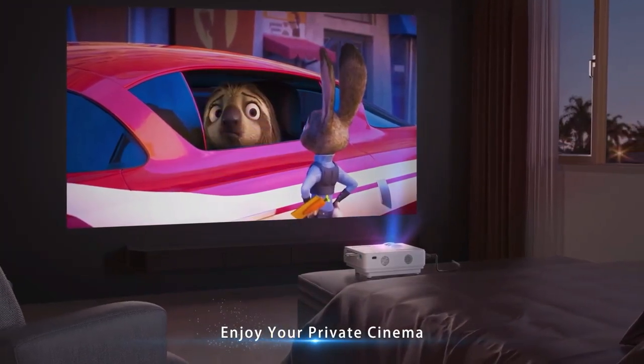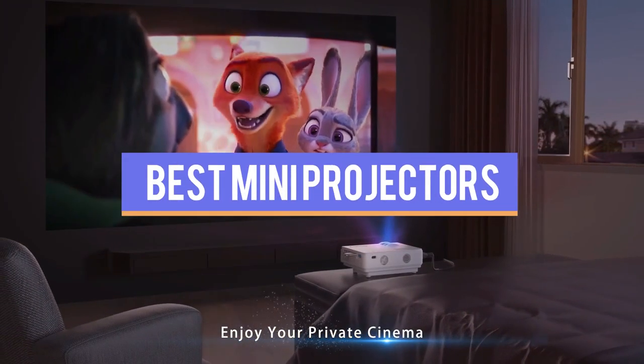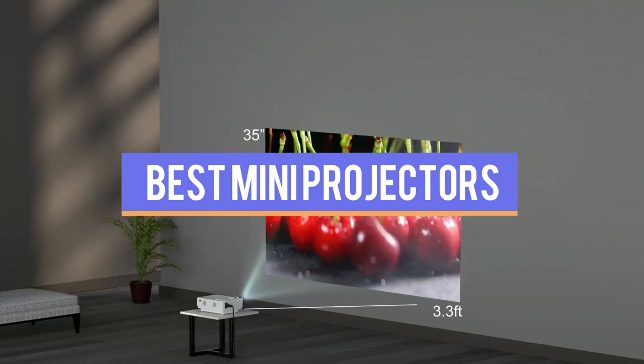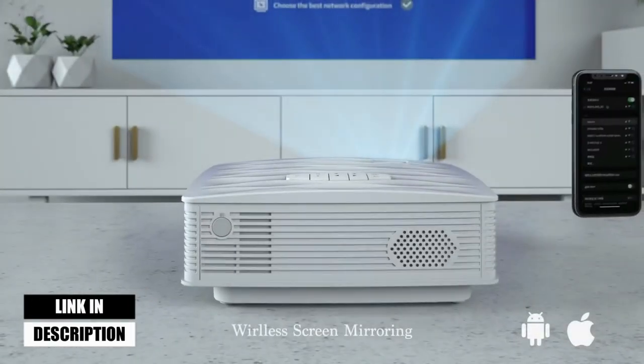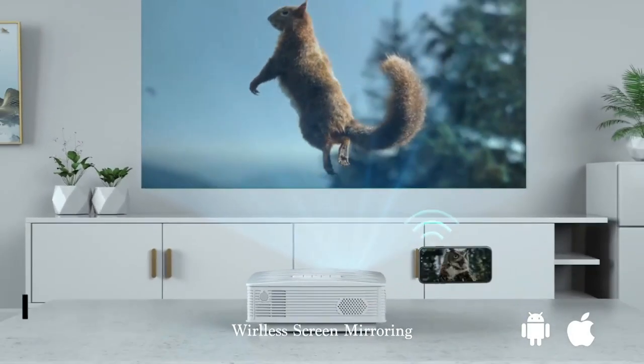This video has compiled a list of the top-rated 5 best projectors available in the market today. We considered many factors, including features, quality, and value, to narrow down our final picks for the best available.